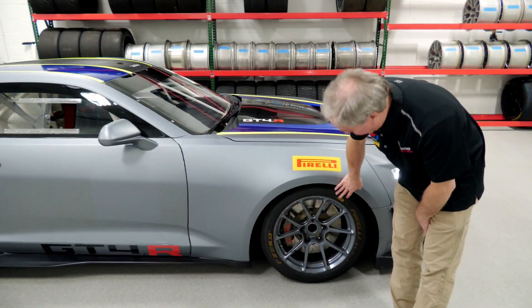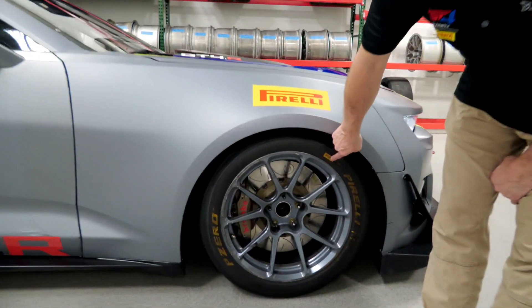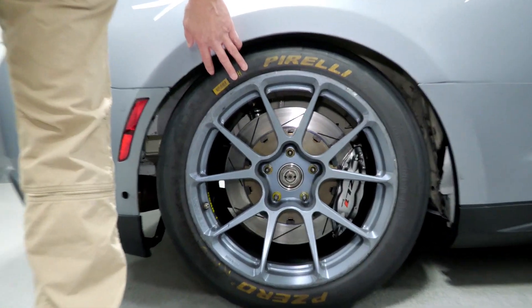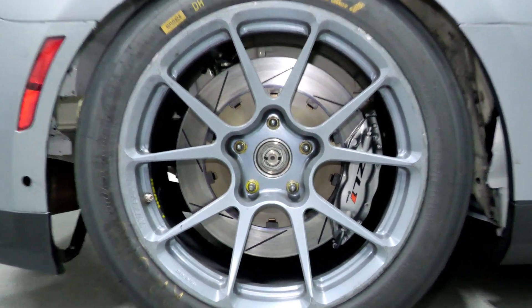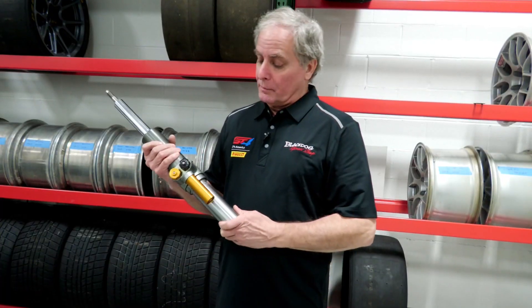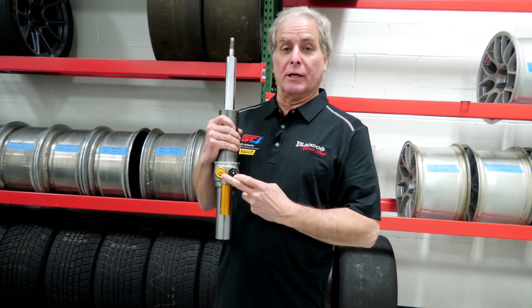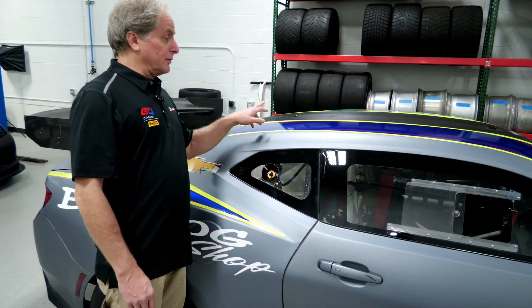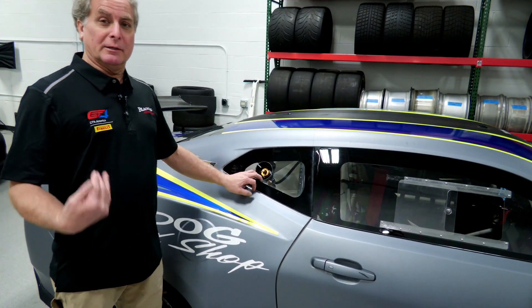In the front wheel you can see the Brembo six-piston caliper and rotor assembly. In the back it utilizes the stock Brembo ZL1 rear caliper with a two-piece rotor. The Camaro utilizes the Ohlins TTX two-way adjustable damper, front and rear. This is the connection for the air jacks, exchangeable from the right side of the car to the left side depending on which way you're coming into the pit lane.